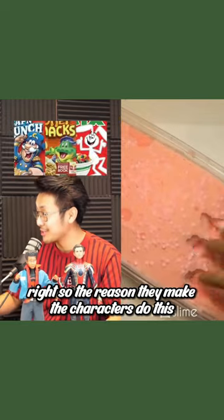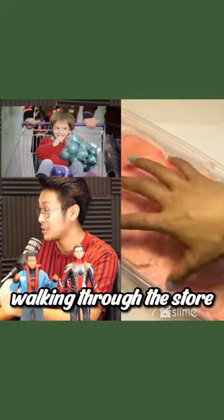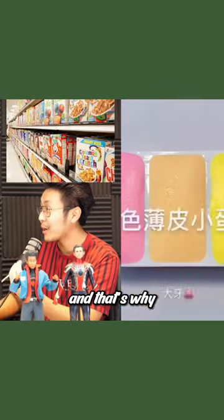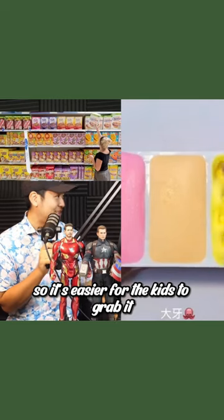The reason they make the characters do this is because they want the characters to make eye contact with the kids walking through the stores, so they're more inclined to buy it. And that's why on the shelves, the sugary cereals are lower than the adult cereals — they put it lower so it's easier for the kids to grab it.